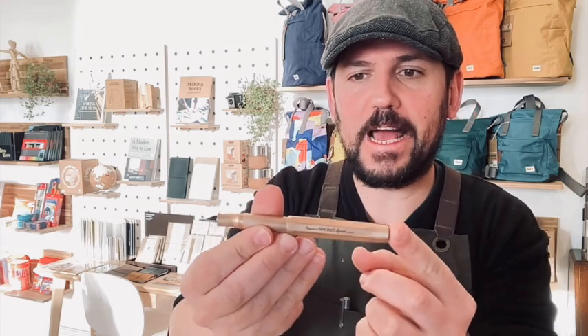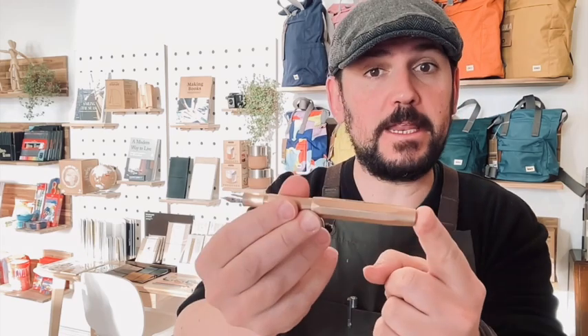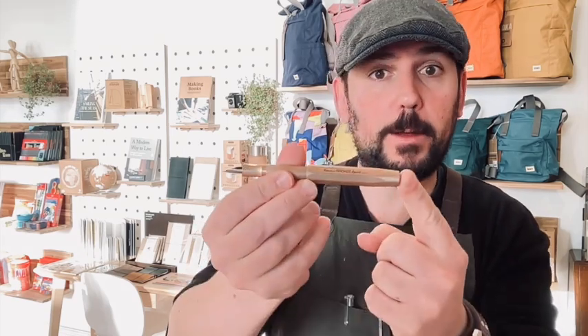That's the Kaweco All Sport Bronze. It's £160 and we currently have it in a medium nib. It's available on the website and in store now.